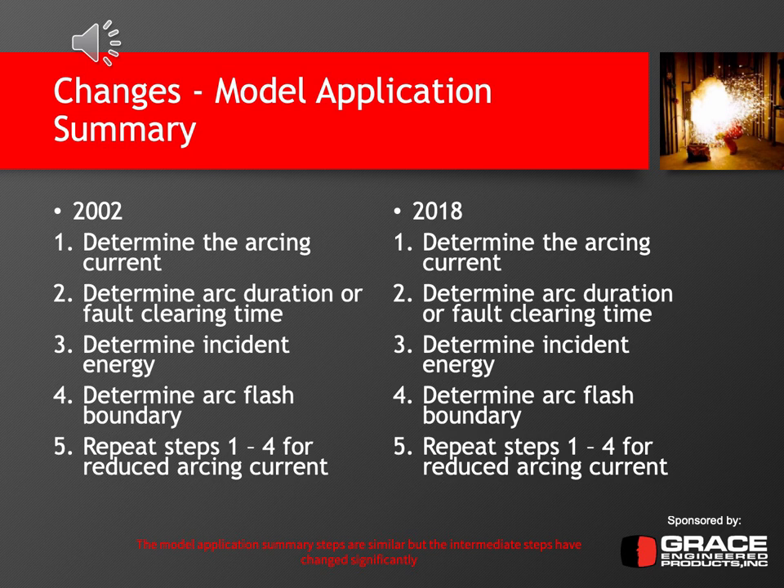Then you need to repeat the first four steps again for the reduced arcing current. In 2002, that was the 85% rule; in 2018, it's the minimum arcing current calculation. So the outcomes of each step are pretty much the same, but the process of determining those outcomes has changed. Diving into each of these items in a little more detail, you can really start to see the differences between the two editions. The equations are actually in the standard and tell you step by step what to do, with a summary that tells you how to go about calculating and determining the incident energy.